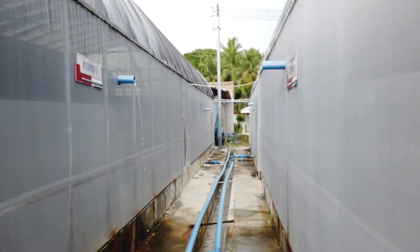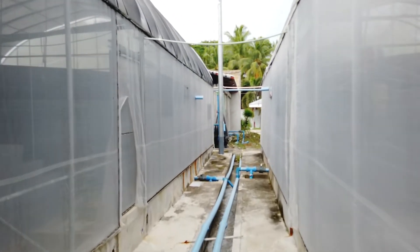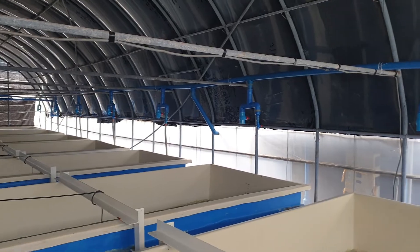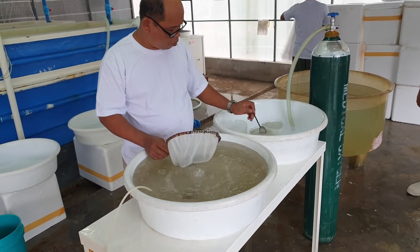We attribute our success to our drive to constantly innovate and our obsession for quality excellence. Our vision is to be a world-class aquaculture company that is proudly Filipino.